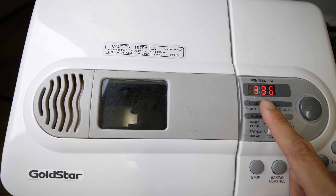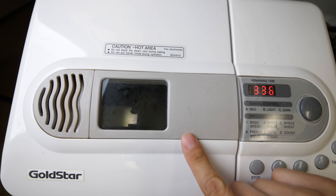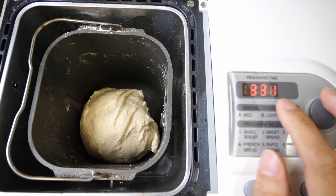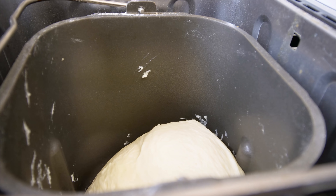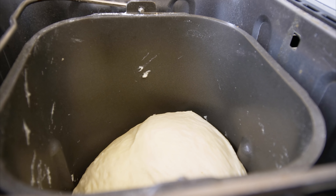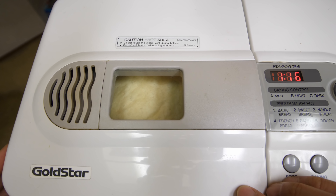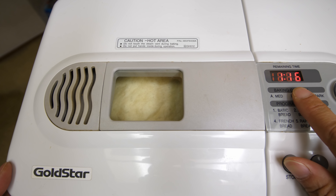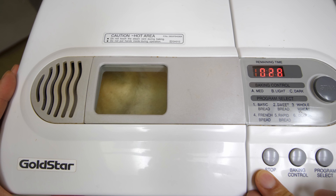After pressing start, notice it says 3:36 — that's 3 hours and 36 minutes. When you make bread, you plop it in, run away for a couple of hours, and come back to your bread. After about five minutes of mixing it stopped — now it's resting. Half an hour later, you can see it's risen quite a bit. After the heat turned on, it kind of shrunk in a little. With 29 minutes left, this feels really hot but let's take a peek.